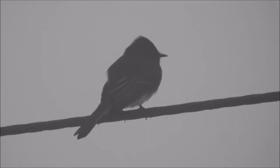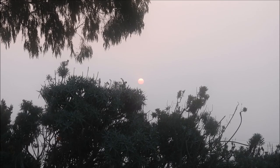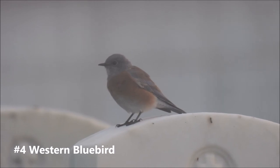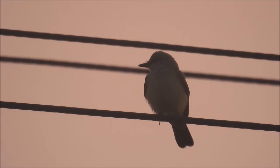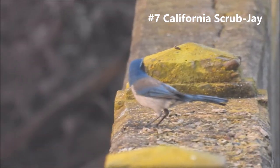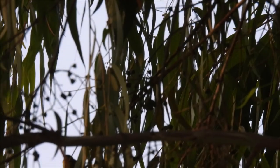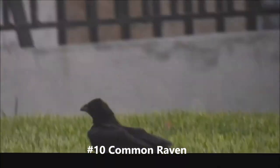Looks like a red-shouldered hawk. This looks like a house wren. Western bluebird. Have some type of kingbird here — looks kind of pale, like a western. Looks like a wren-tit. It's a California scrub jay. Here's the Says Phoebe. Wilson's Warbler — here's a little shot of him. Looks like a common raven, a couple of them.